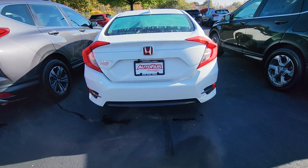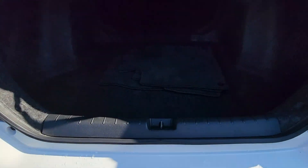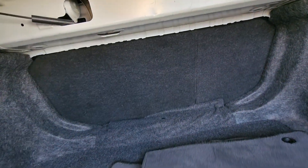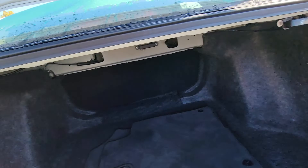I'll show you the trunk. So you have here plenty of cargo space. You have the 60-40 pull-down in the back seats here. You can see that, with a handle here and here.